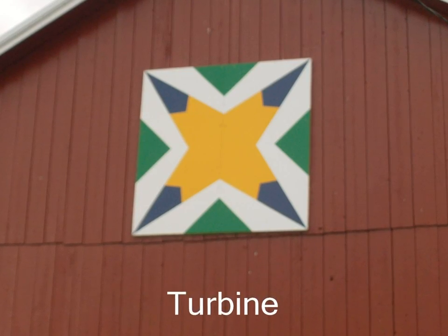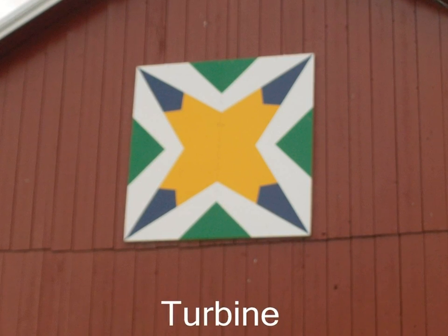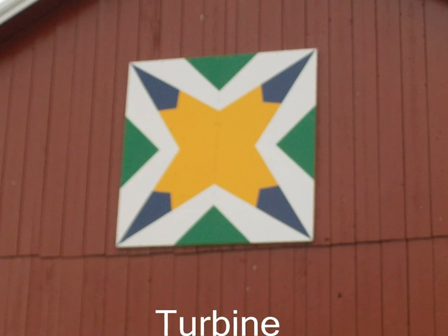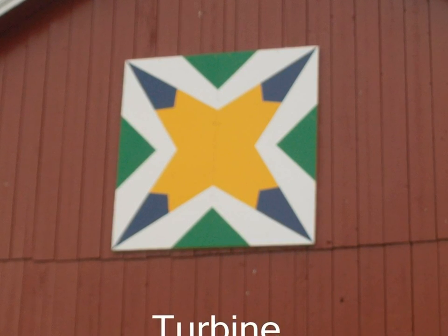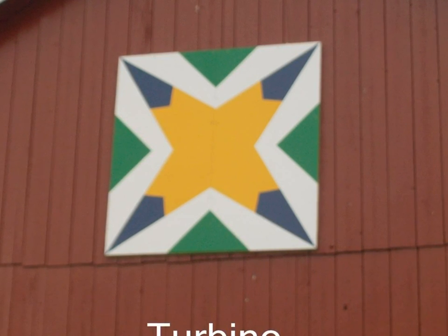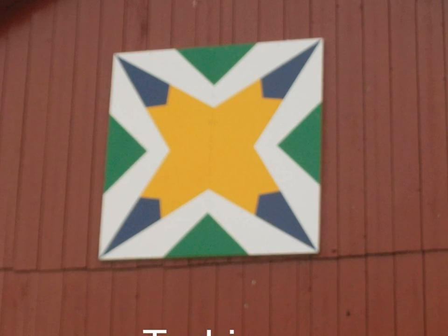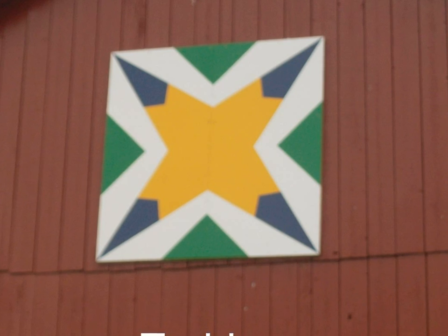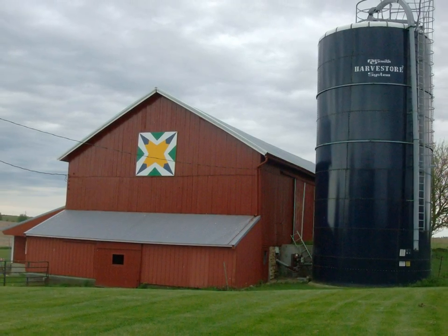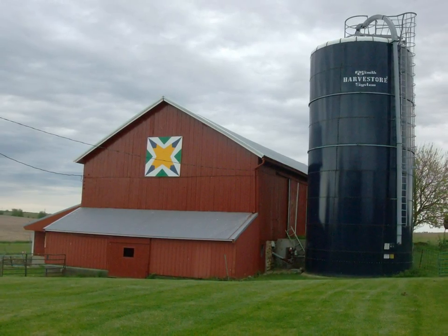The quilt turbine pattern of Marvin and Darlene Becker was chosen because of the wind turbine that was added to their farm in 2009. It is a Zock wind turbine and supplies all power for the homestead, as well as sending extra power to the grid via a flow meter. Marvin and Darlene Becker bought the farm in 1976.